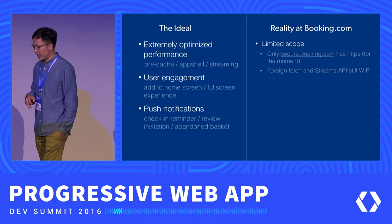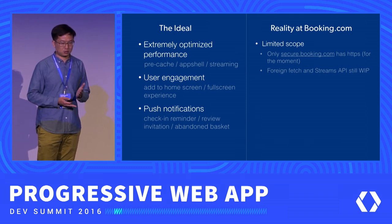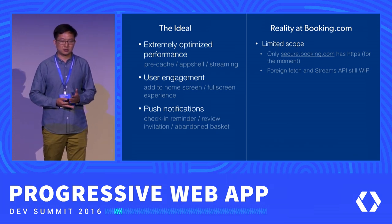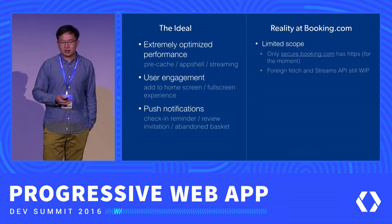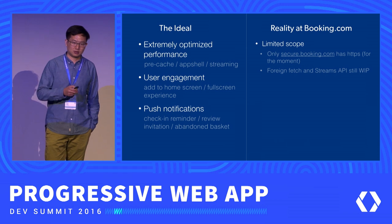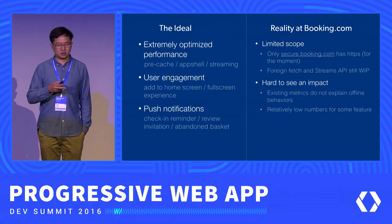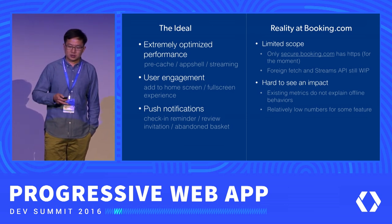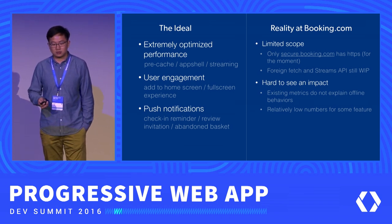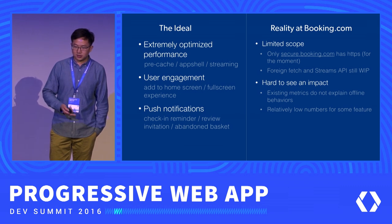But we have a very limited scope for what we can work on for service workers. We currently only have HTTPS on secure.booking.com — that's used for the booking process and post-booking pages, the security-sensitive data pages. We don't have HTTPS for the main website — the search results and hotel pages — which means we can't really experiment much on those pages. And for user engagement features, it's really hard to see what the real impact is; our current experiment tooling doesn't have good metrics for users' offline behaviors.